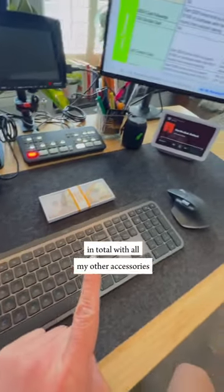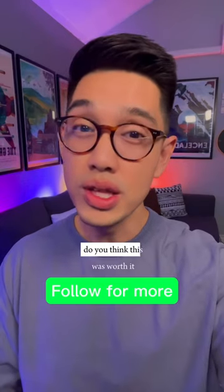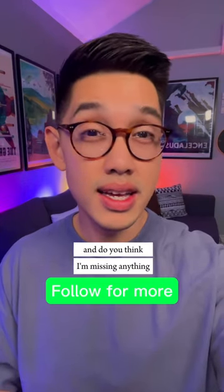In total with all my other accessories, I spent around $14,000. And all of these are tax write-offs. Do you think this was worth it? And do you think I'm missing anything? Let me know in the comments.